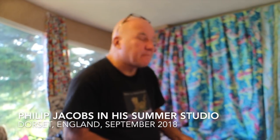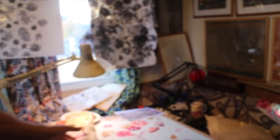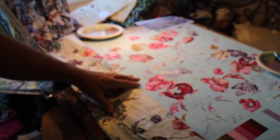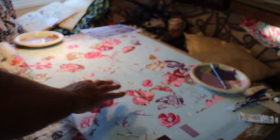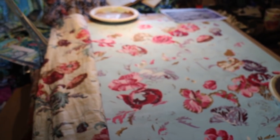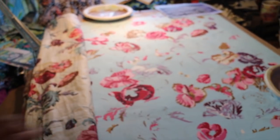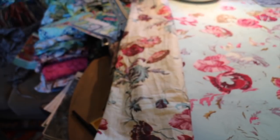We're with Philip looking at his design work and inspirations in his summer studio. At his drawing board you can see a design he's working on based on a 19th century English chintz, for his Snow Leopard Secret Stream collection. It features trailing variegated poppies in a blocky style inspired by block print, with butterflies and bees buzzing between them.